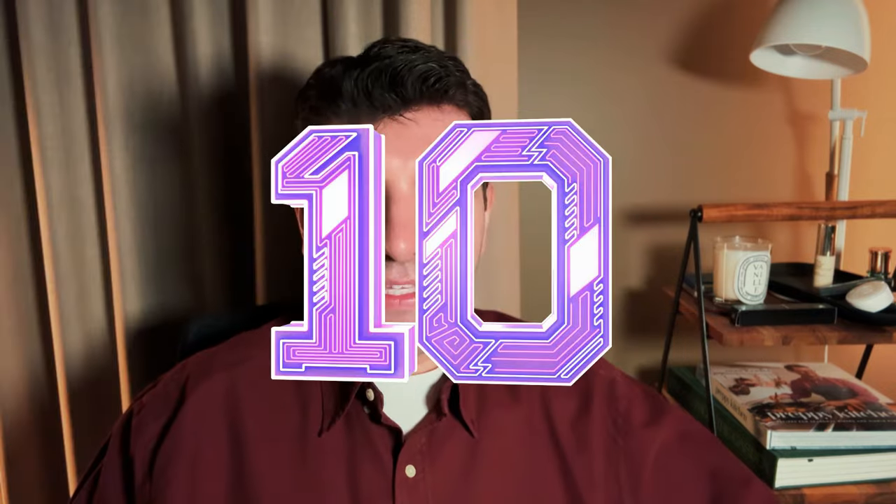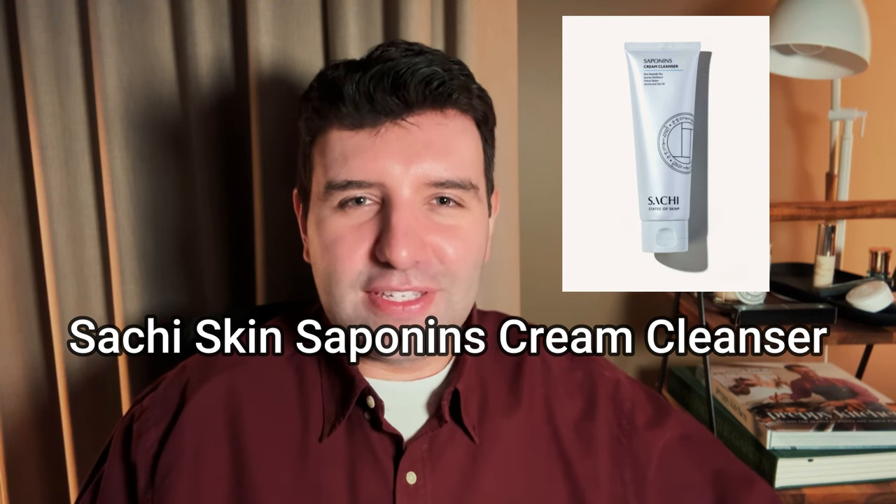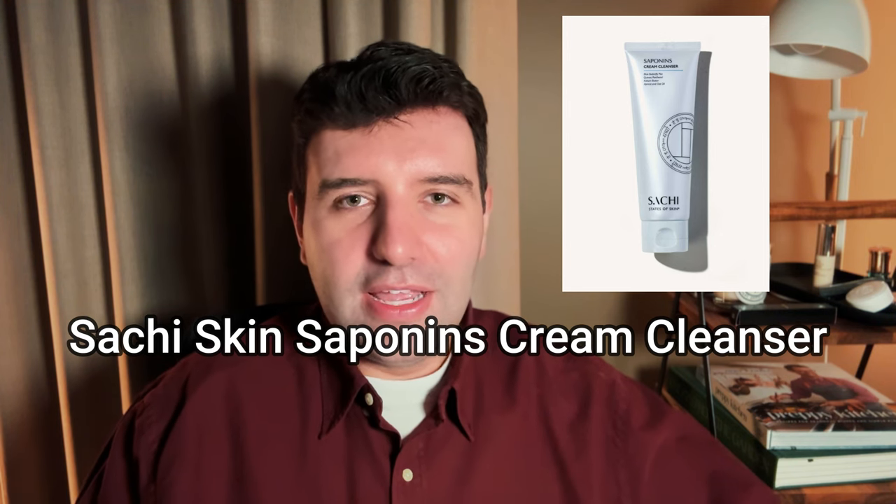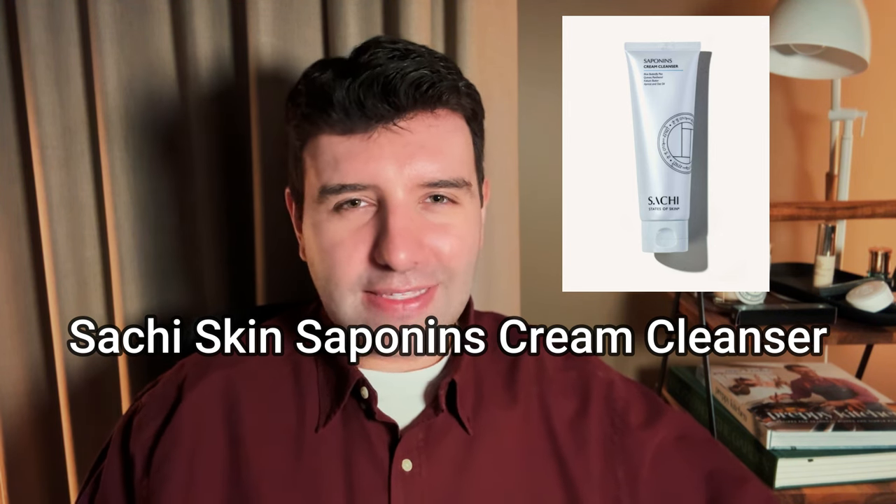Number 10 on the list is the Saatchi Skin Saponins Cream Cleanser. This is a pretty new release for the brand, and they are a small brand that I love. I think they just design products with a lot of intention and care, with a goal of creating really original products. This is a cream cleanser but it has a little bit more of a gummy texture, so it's quite unique from that perspective. It's purifying but not drying, smells really nice, and the colour is a lot of fun.